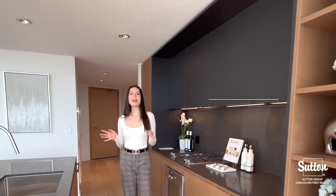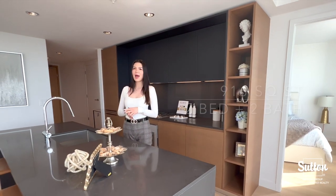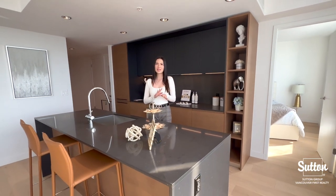This luxurious corner unit is 916 square footage and features two bed and two bath plus a flex den, with breathtaking ocean views.